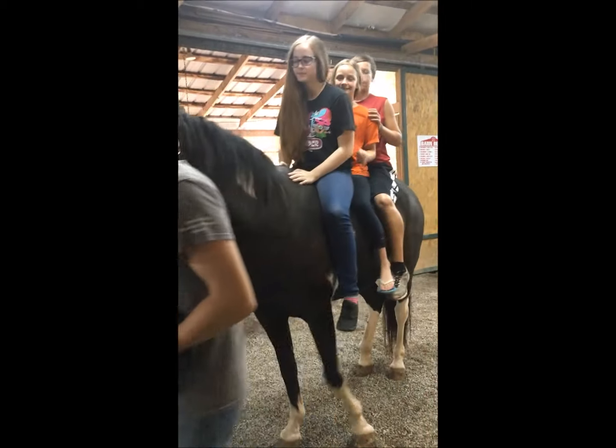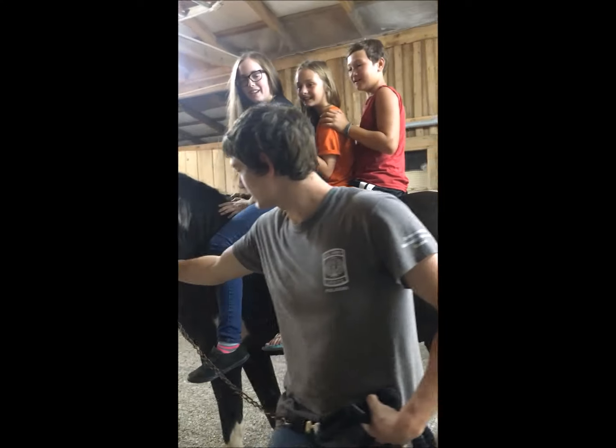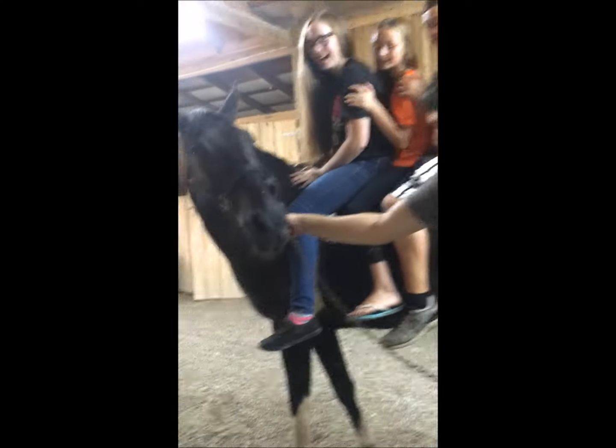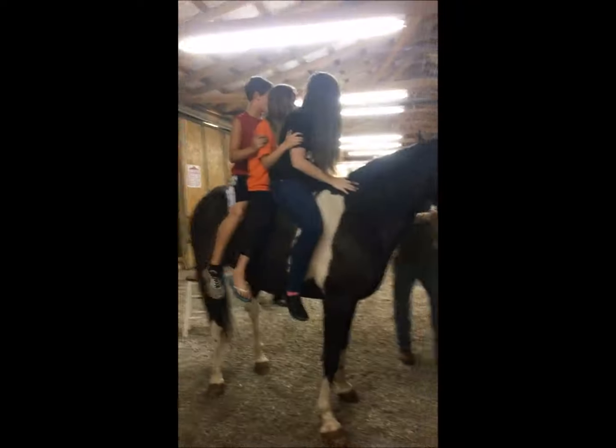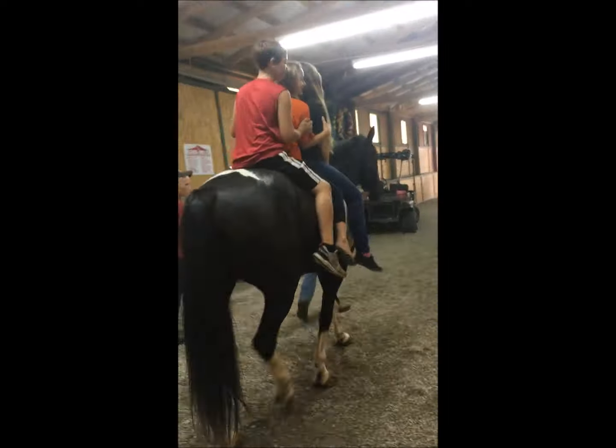Turn really slow. Very slow. Come on, easy. Walk him in a circle over there. He's trying to go slow. All right. This is Jameson, Brooklyn, and Thomas riding Jackson.